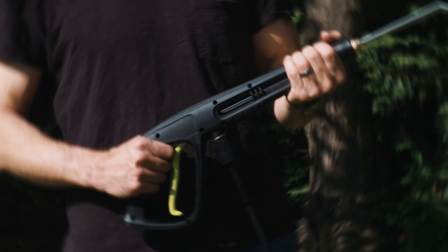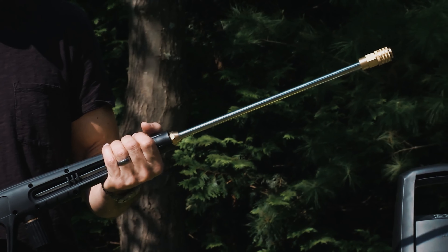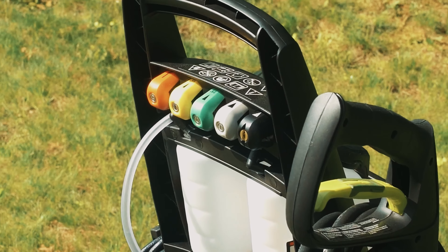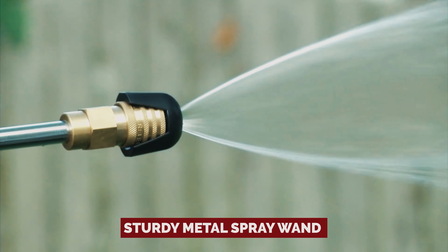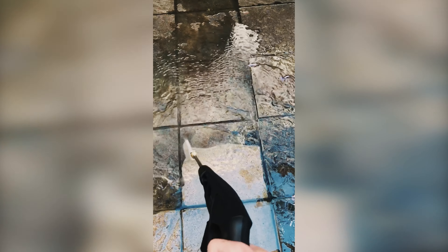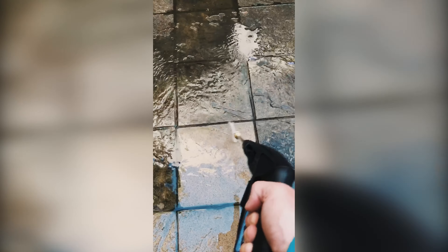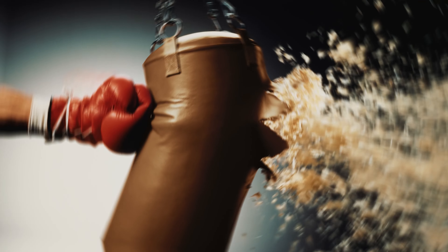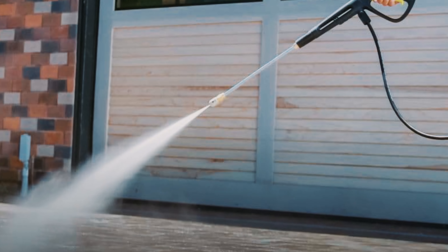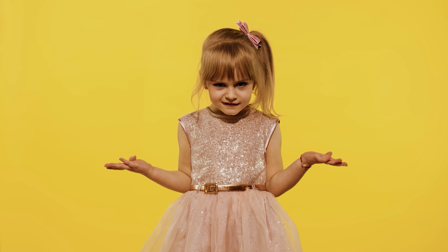But hold up — don't go scrolling past just yet. The Sunjoe does bring some swagger to the table. It boasts a variety of spray nozzles for all your cleaning needs and a sturdy metal spray wand that can handle even the toughest dirt. Plus, it's got hose and cord storage on lock. So if you're looking for a pressure washer that's budget-friendly but still packs a punch, the Sunjoe SPX 3000 might just be your dirt-busting soulmate. Who said cleaning couldn't be fun?